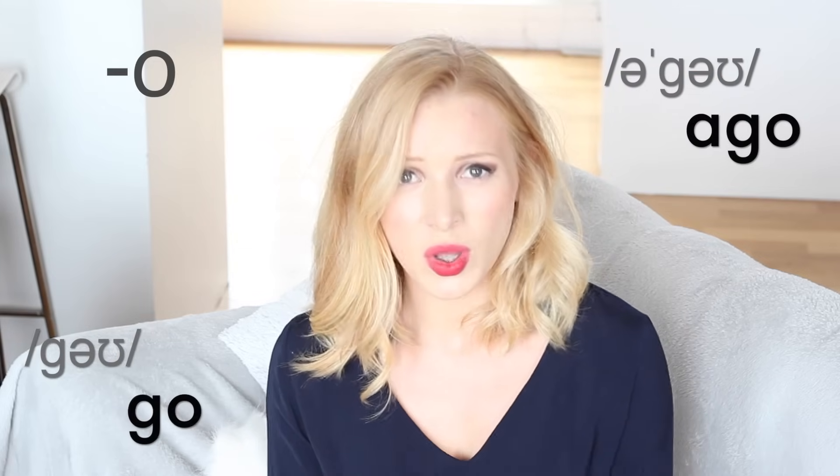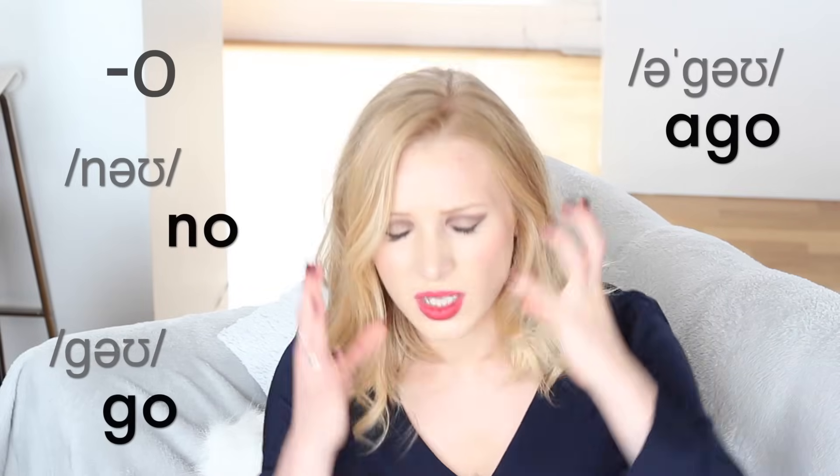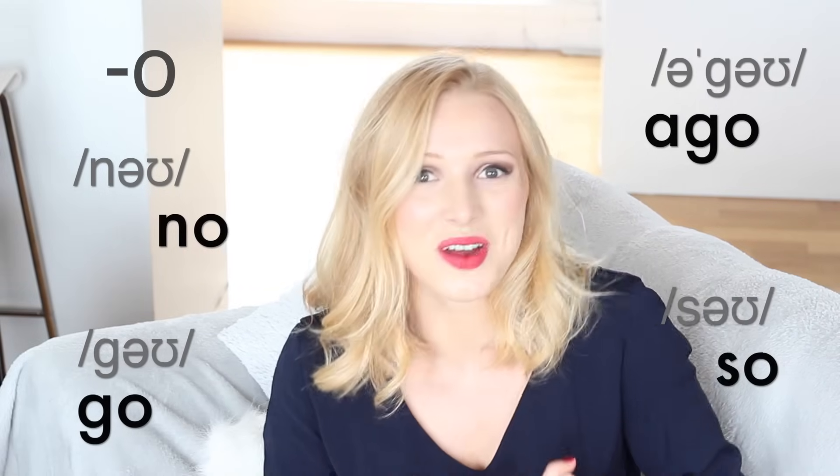Then we've got words just ending in O: ago, go, no. 'No' is so important — 'no' sounds very babyish to us, that's what a baby would say. It must be 'no'.